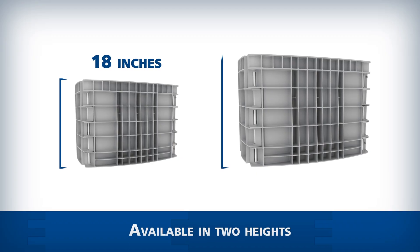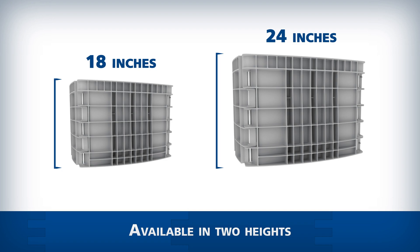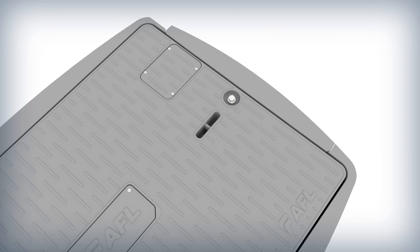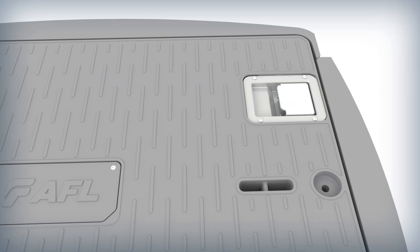The vault is available in two different heights: 24 inches and 18 inches. AFL's patented cleated lid ensures the lid will stay in place with only one security bolt, and optionally with our slam latch.